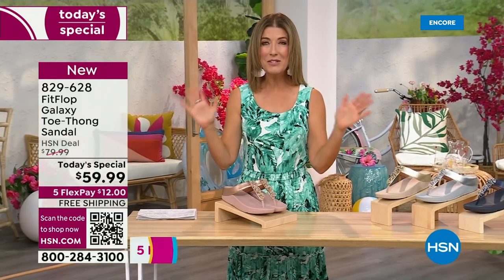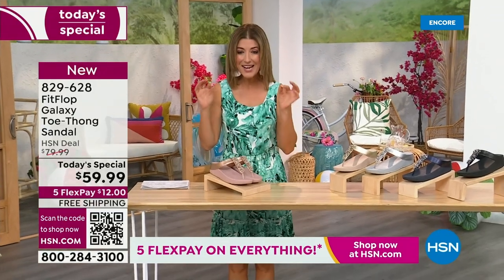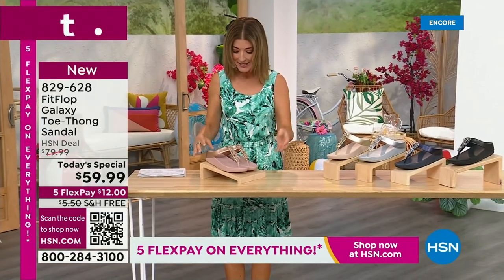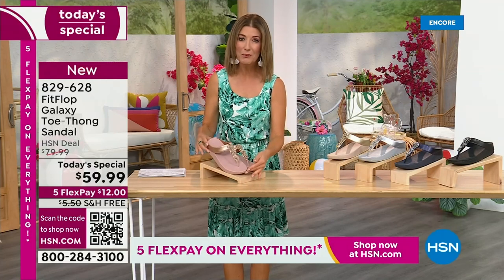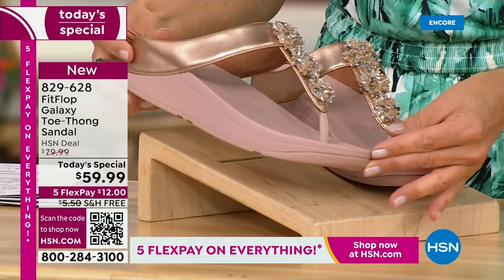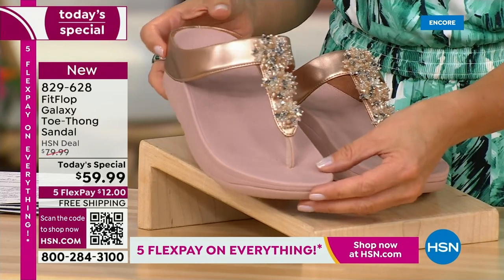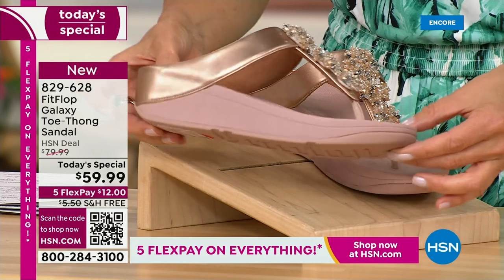This is from Fit Flop. You can be the star that you've always wanted to be. Bring on the bling. This has all the beautiful, gorgeous details, the beaded accents, and the wonderful starburst effect that you love from Fit Flop. It's all done on your favorite silhouette, your favorite micro wobble board bottom, all the comfort, all the support.